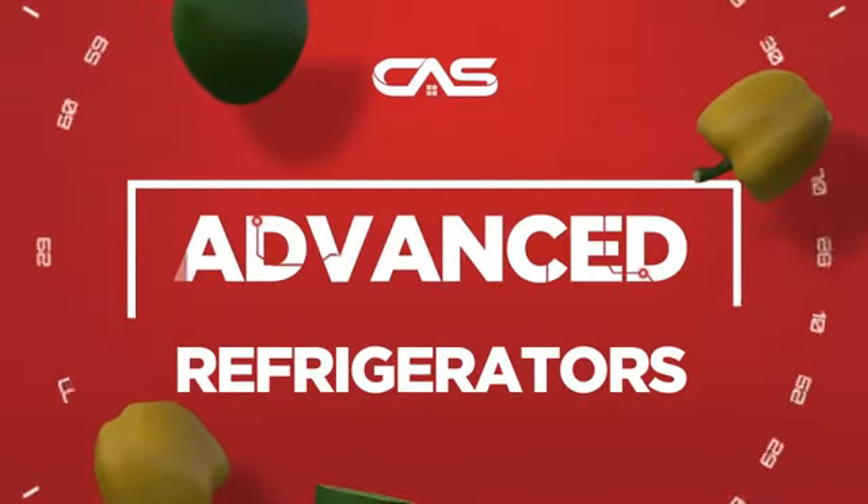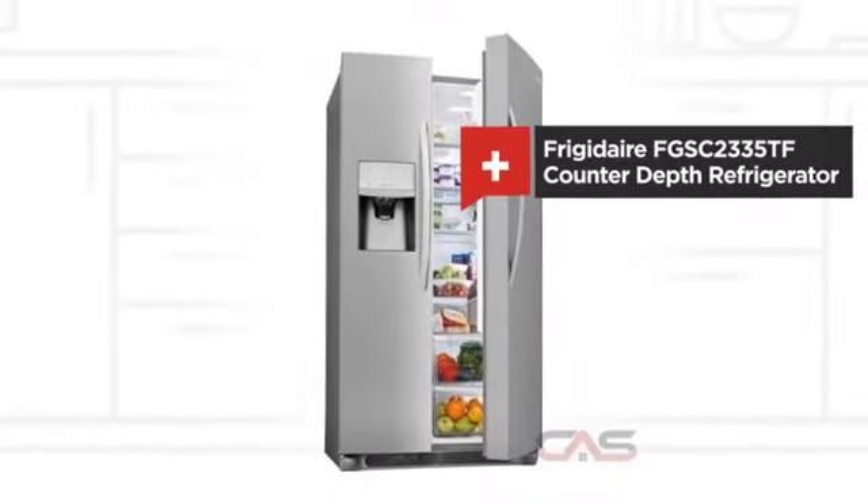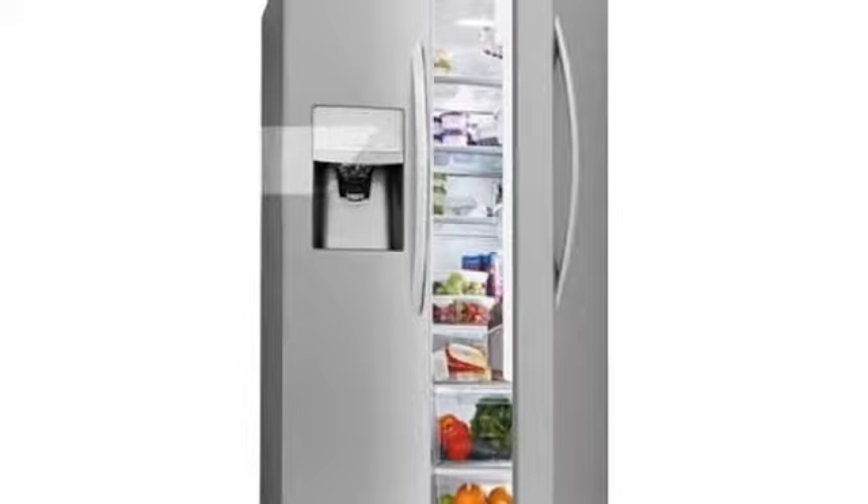Need an advanced refrigerator? Try this design from Frigidaire. It offers many features.